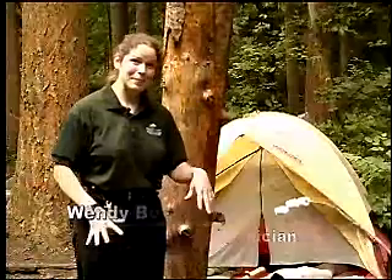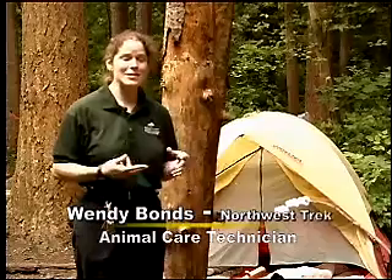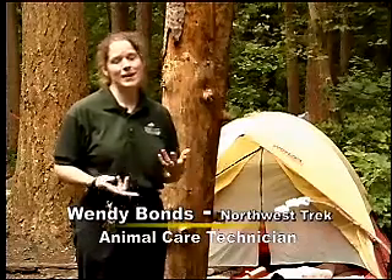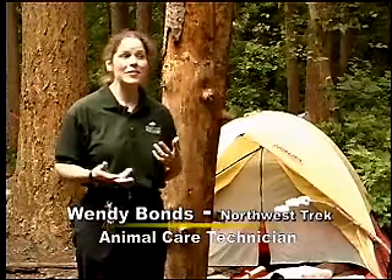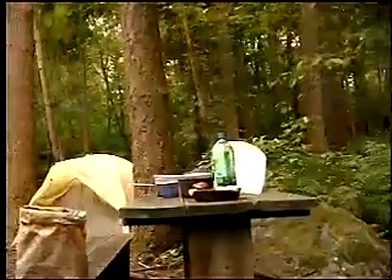We're standing inside the black bear exhibit, but it looks quite different than it normally would. We have a camp set up in here, and it was set up by some novice campers who didn't know how to set up in bear country and how to be bear savvy. They've made a lot of mistakes here.